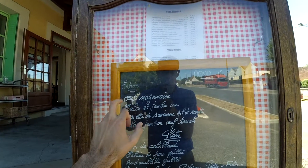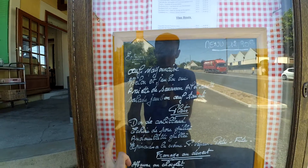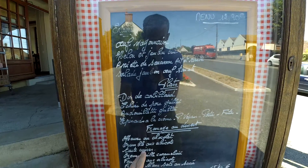Let's have a look at the menu of the day. 'Le plat' — the plat can be the fish or the meat. So this is the fish and this is the meat. And 'le dessert.'